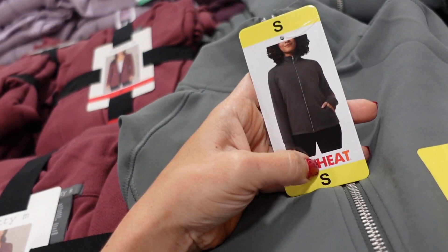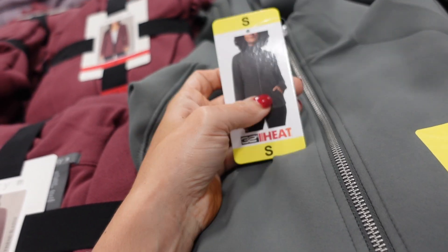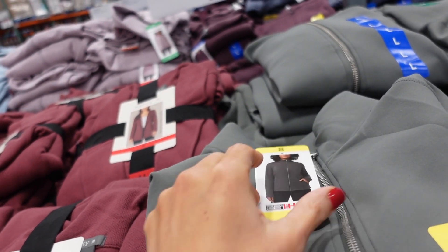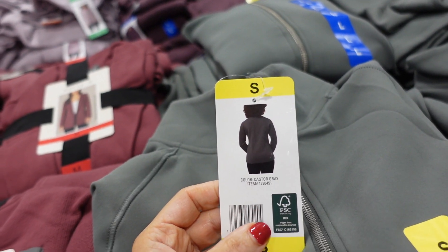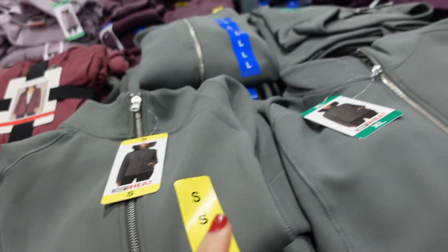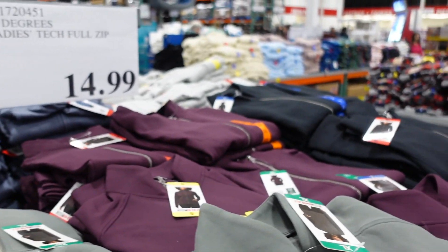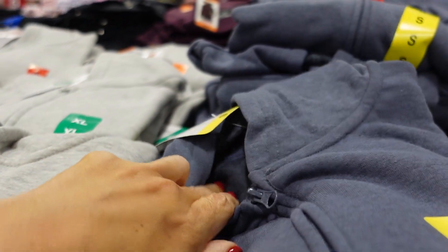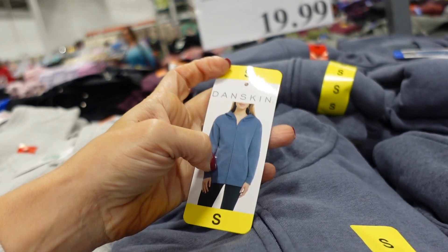New plush zip-up jackets from 32 Degrees — super soft, kind of like a scuba material, with a mock neck, really good seam detailing, and some coverage in the back. Available in gray, plum, and black. They're $14.99.